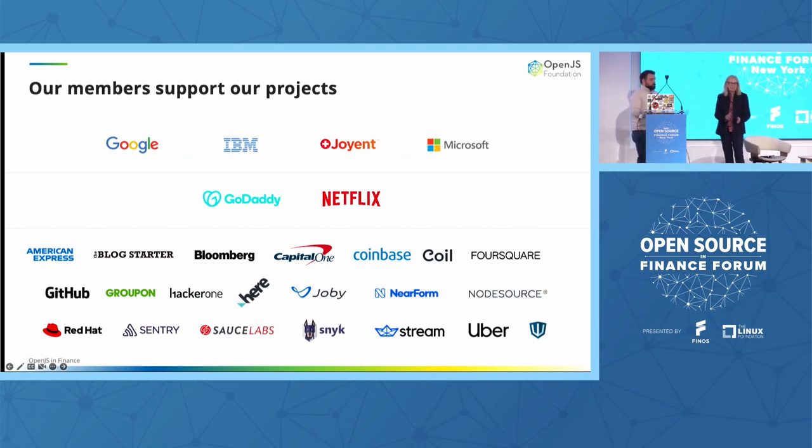We are supported by some wonderful members like GoDaddy, Netflix, Google, IBM, Microsoft, and more and more members joining at the silver level. A lot of our new members in the last year came from the financial services industry — we had Capital One, American Express, and Bloomberg. You all have a large number of developers working in your companies, and it's great thought leadership to see you all contributing back.